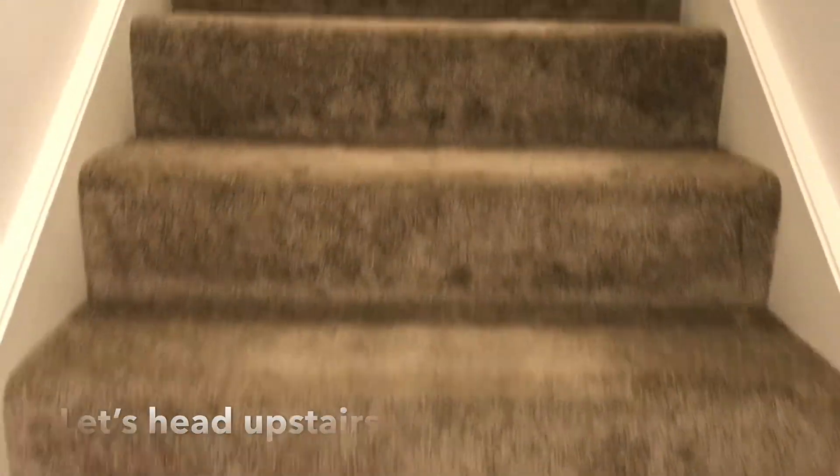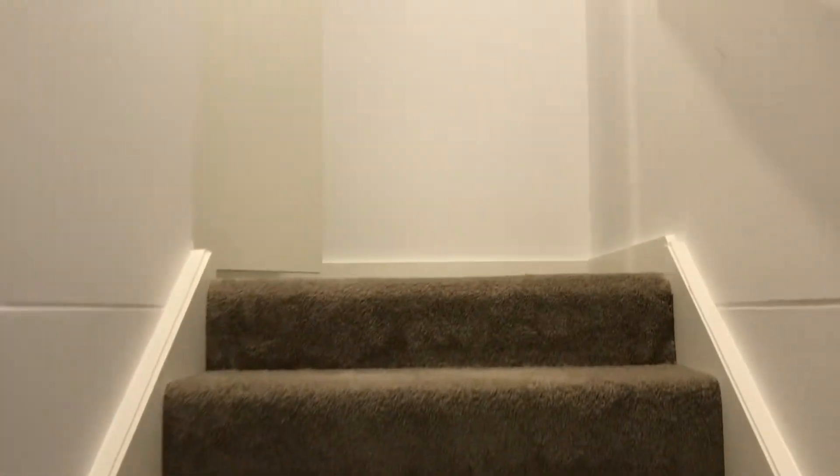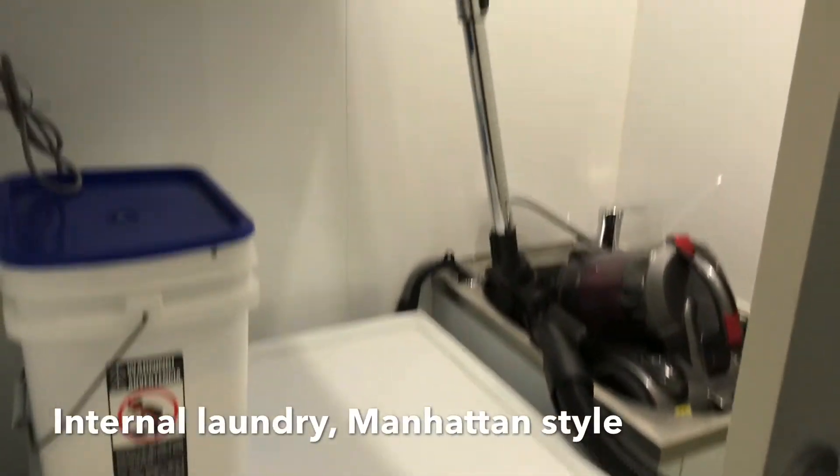Let's head upstairs. There's an internal laundry, Manhattan style.